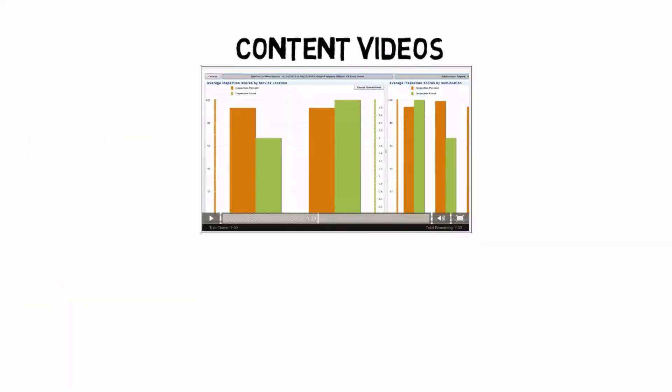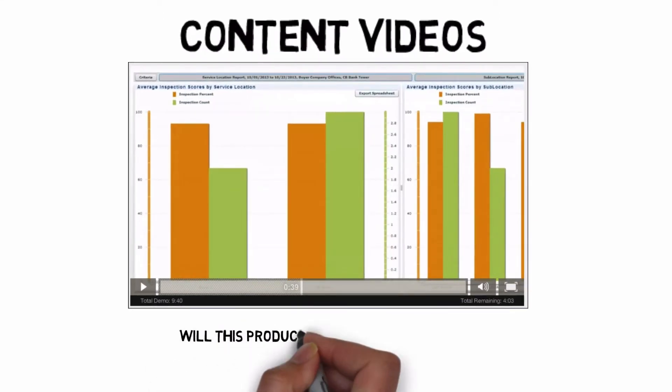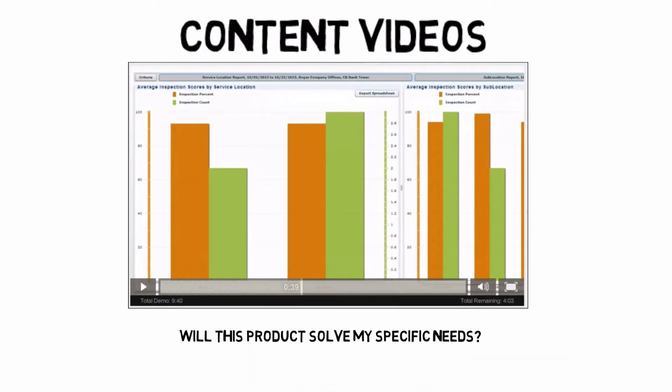Content videos go more in-depth and demonstrate specific features or benefits, and answer questions like: Will this product solve my specific needs? And, do you think I would enjoy using this product?